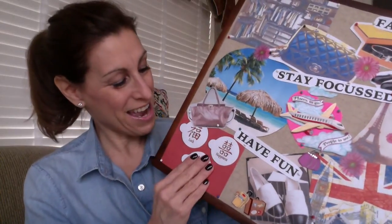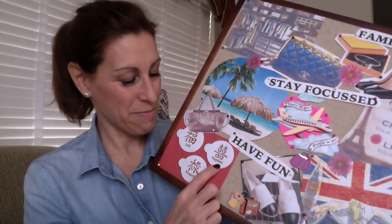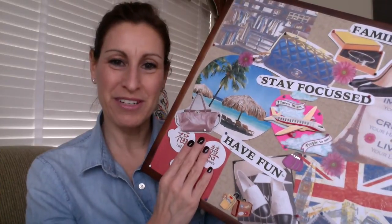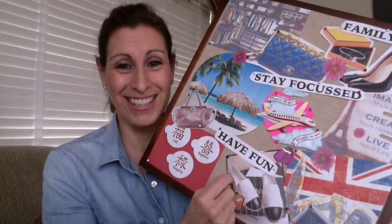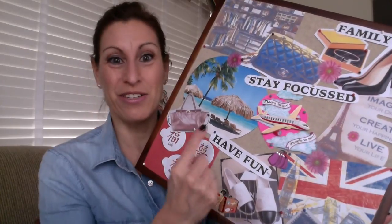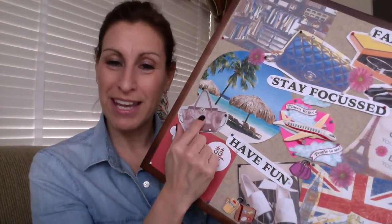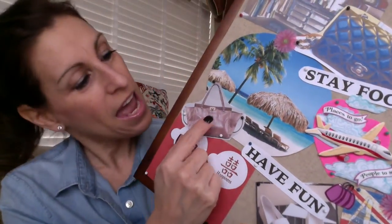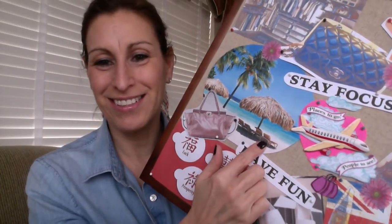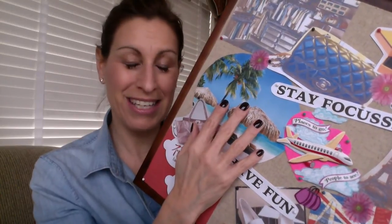I also have some little Chinese symbols for luck, happiness, and prosperity. The other one I forgot was health, because health is the most important — if you don't have health it's hard to do all the others, so I need to add that to this board. Over here I have another little bag I want to get — the Valentino Rock Stud bag — and over here a little tropical picture, because I'd love to go somewhere warm this year, maybe Florida, maybe the Bahamas.